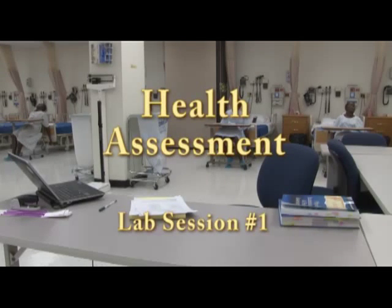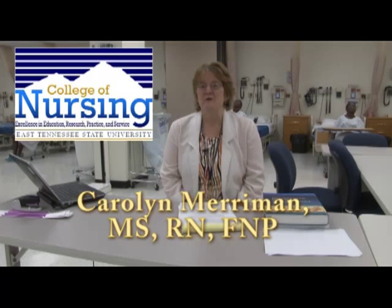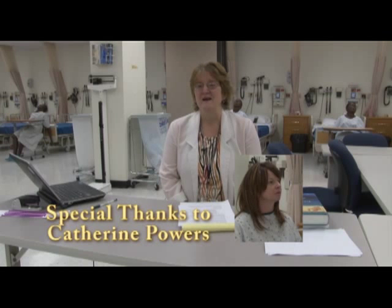Welcome to Health Assessment this semester. My name is Carolyn Merriman. I'm the coordinator of Health Assessment, and I'd like to welcome you to your first lab and also to the College of Nursing. We're very excited that you're here. You've worked very hard to get here, and this is your first considered clinical experience. So on behalf of all the faculty, welcome.